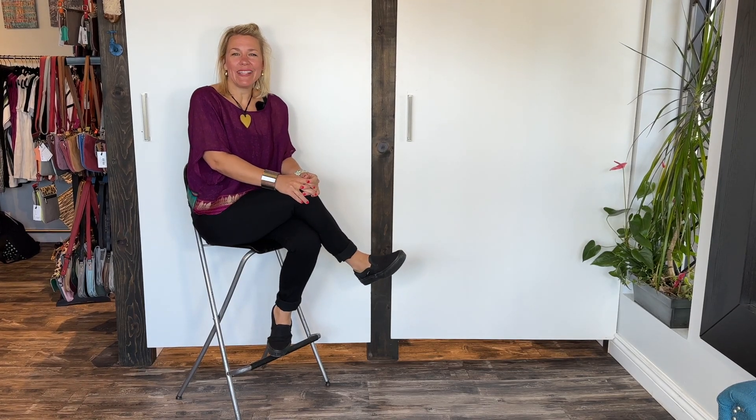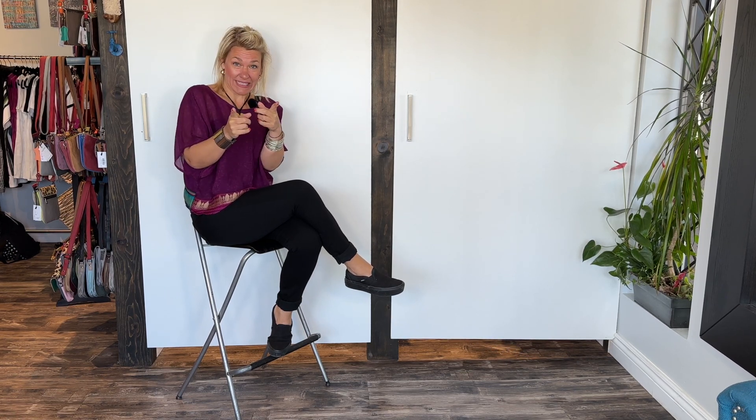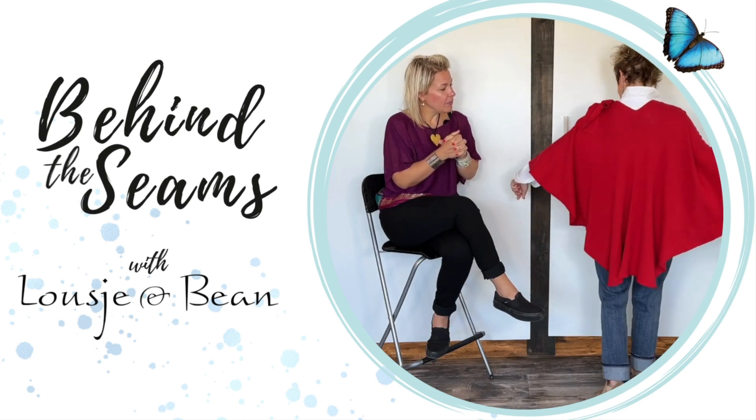Hello ladies and welcome to today's Behind the Seams. Today me and Lucia are very excited because we have an item back that sold out probably within 12 hours, and we have more colors to come — watch out for what it is. All right ladies, here we are, welcome. I am so excited. Lucia is gonna be the model today and she is gonna show off the beautiful colors that we have in for this new item that sold out so quickly. It's such a great piece.